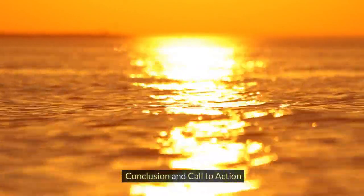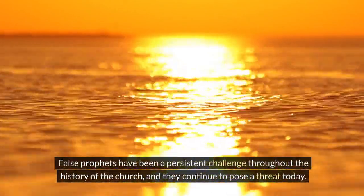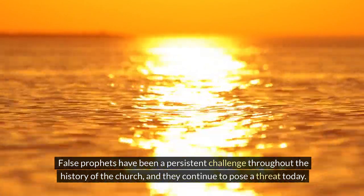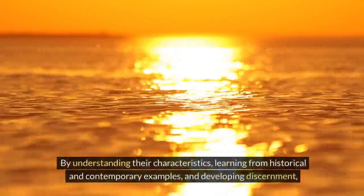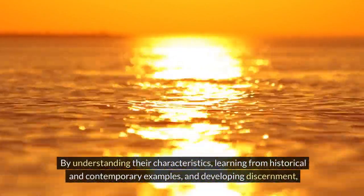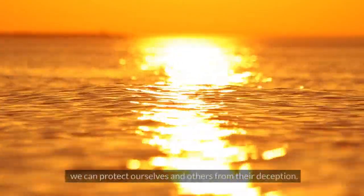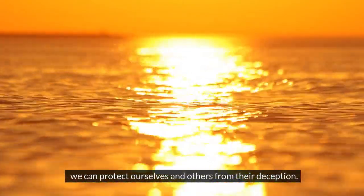Conclusion and call to action. False prophets have been a persistent challenge throughout the history of the church, and they continue to pose a threat today. By understanding their characteristics, learning from historical and contemporary examples, and developing discernment, we can protect ourselves and others from their deception.